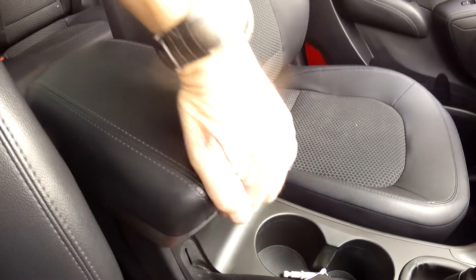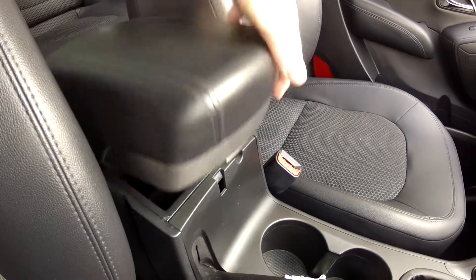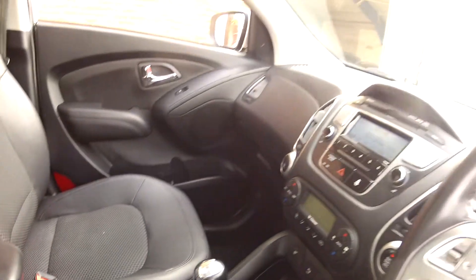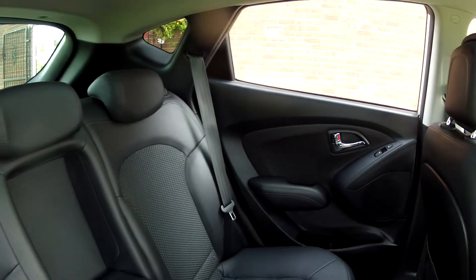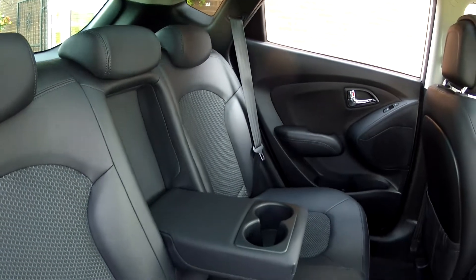It's a six speed manual. There's cup holders and a handy bin underneath the centre armrest. In the back of the car it's pretty much the same story — we've got three seat belts so three in comfort, five in total in the car.